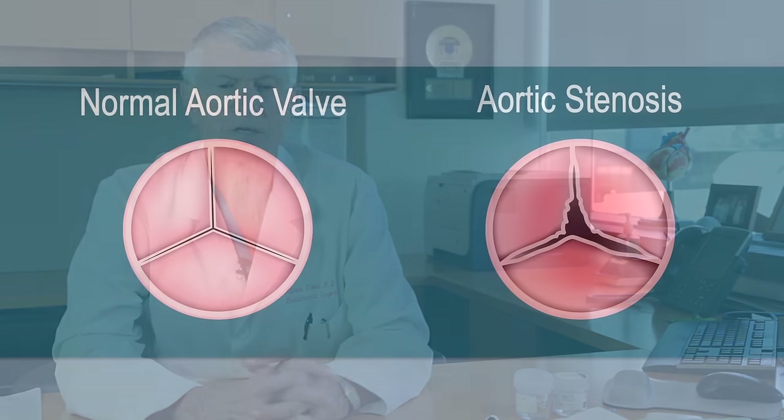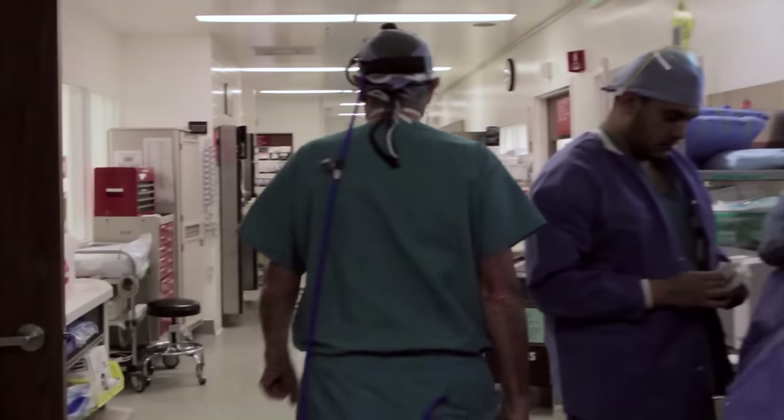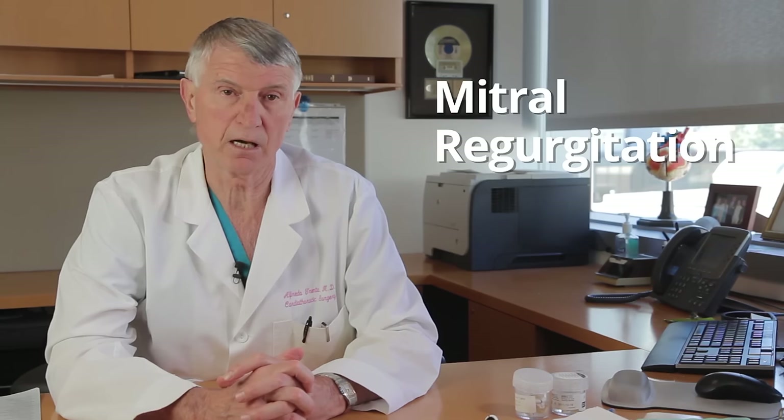For aortic valve, the most frequent indication for surgery is aortic stenosis — the valve becomes very calcified and doesn't open up anymore. There is no medical therapy for this condition and we just have to replace the valve. For the mitral valve, the most frequent indication for surgery is mitral regurgitation — the valve is leaking a lot.